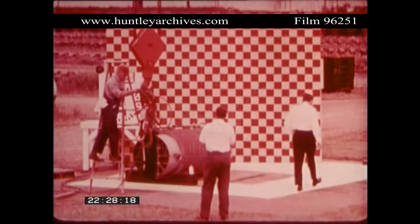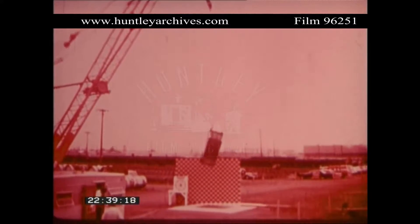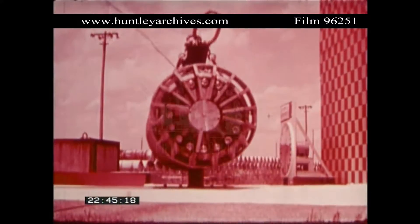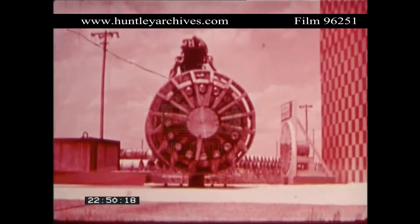Containers used for shipping high-level radioactive wastes must be designed to survive a sequence of tests. First, a drop from a height of 30 feet, which simulates a high-speed impact against an unyielding object. Next, a drop from a height of 40 inches onto a 6-inch diameter piston to test its ability to withstand penetration.